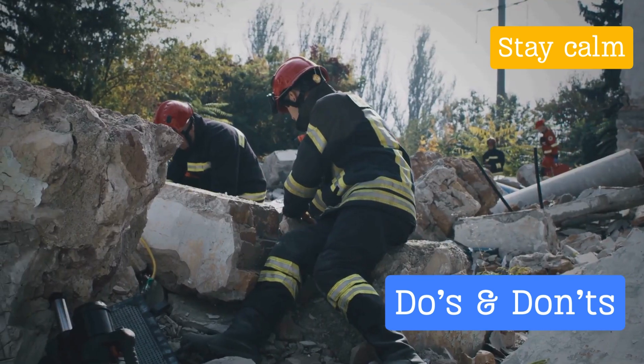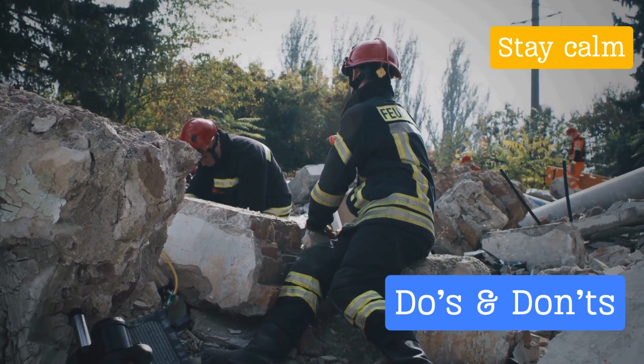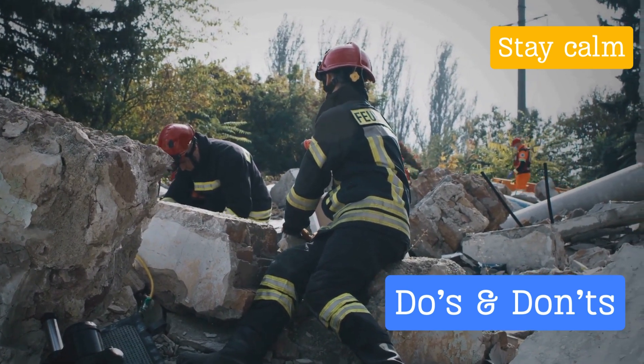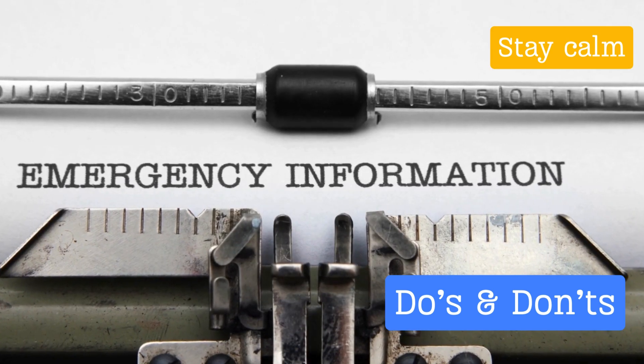After you've ensured your immediate safety, it's time to tune in. Stay updated with emergency alerts and instructions through radio, TV, or your smartphone. These updates can provide vital information on aftershocks, evacuation orders, and more.